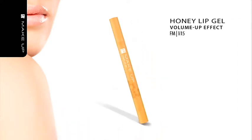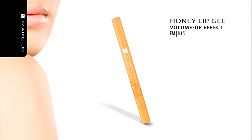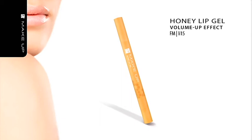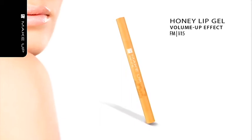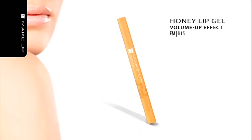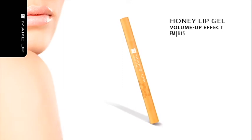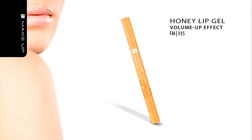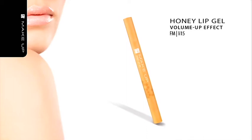Honey Lip Gel, Volume Up Effect. There's nothing like skin care with the Honey Lip Gel. It contains ingredients which help supplement collagen loss and restore lip structure. The product was enriched with moisturizers, vitamin E and shea butter. It can also effectively replace colorless lip gloss, as it brings out and highlights the natural color of your lips. It can also serve as a perfect lipstick base. Your lips will look beautiful.